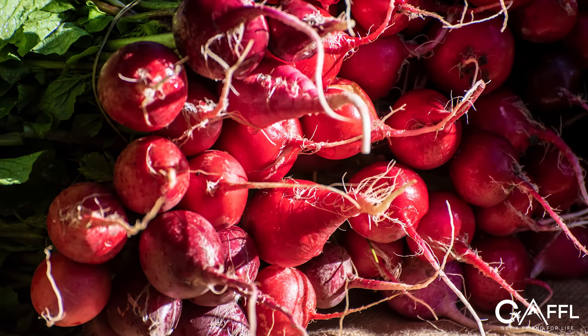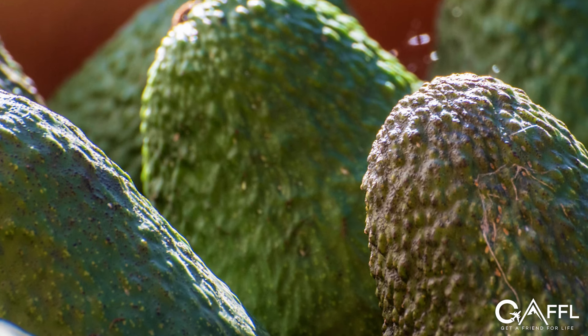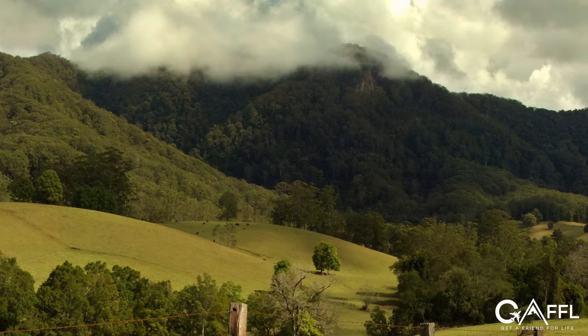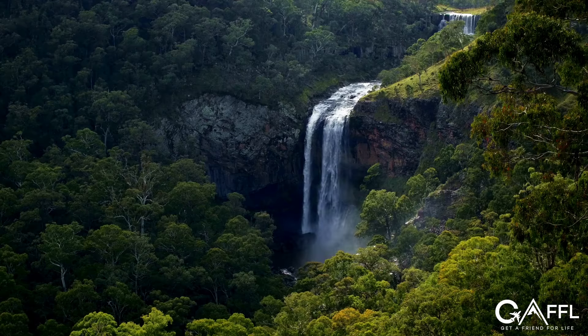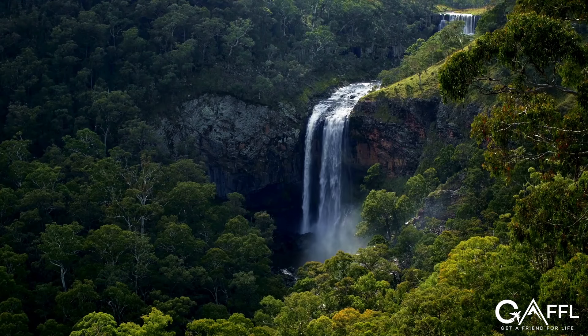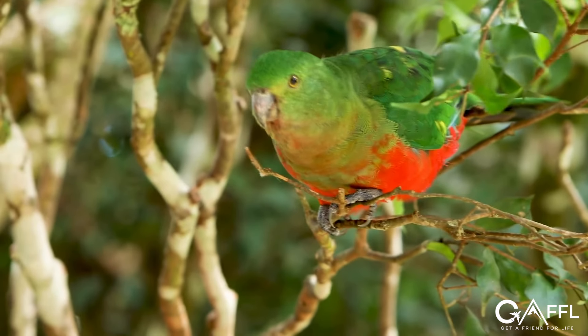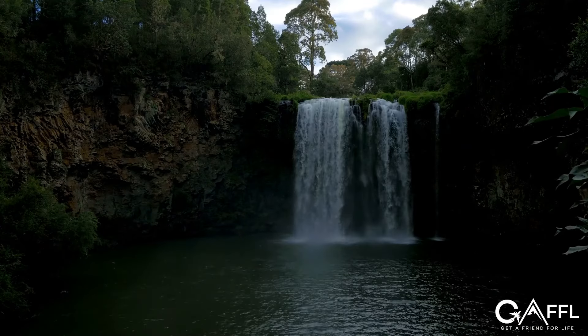The Bellingen markets are only held on the third Saturday of each month, so if you happen to be in town on that day, this is a must-do activity. Even when the markets are not taking place, the town is still a pleasant place to visit. Going a little further out from Coffs Harbour is Dorrigo National Park, which is teeming with bird life in the spring, and in the summer you can cool off by walking along one of the waterfall trails.